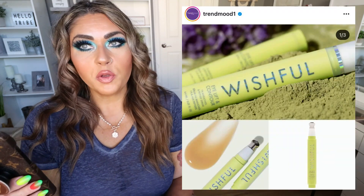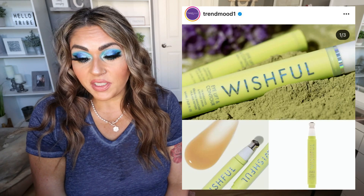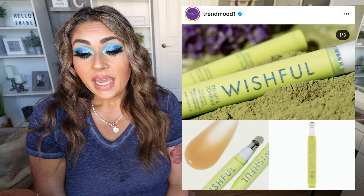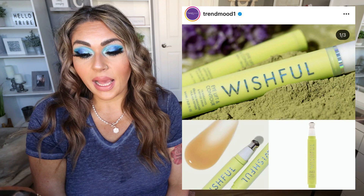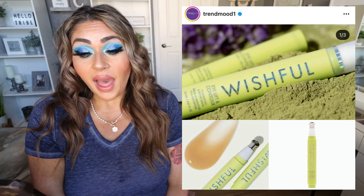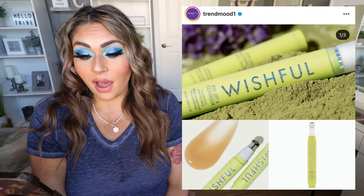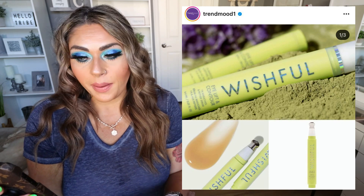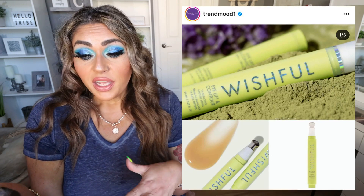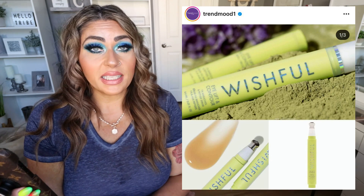Huda Beauty's skincare line called Wishful, which I've used a few of their products and have really enjoyed, released the Eye Lifting Contour 1% Pachukial and Peptide Serum. It says a lightweight yet supercharged refillable eye serum that instantly and over time lifts, firms, and de-puffs under and around the eye for brighter, fresher, youthful-looking eyes. It's $45 and available now on their website. I'm definitely interested — I'm in my mid to late 40s, I have fine lines and wrinkles, and if this is going to lift and contour without any cosmetic procedure, it's definitely something I want to try.